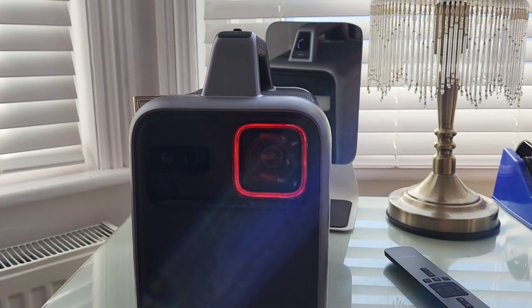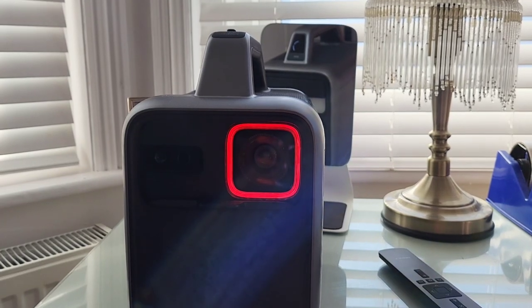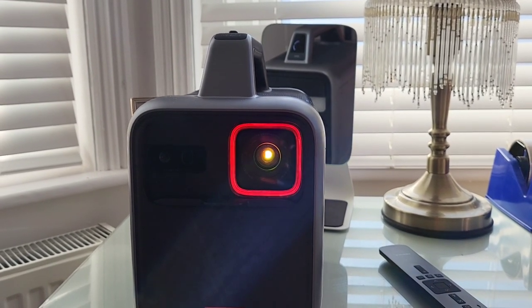The projector is very easy and very cool to power on. You just pop down the lens cover and watch the red light come to life. It feels very sci-fi and futuristic.